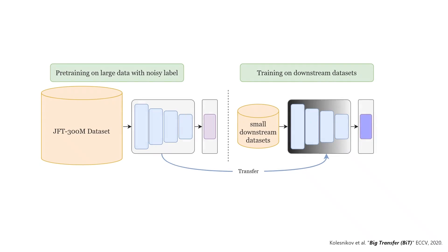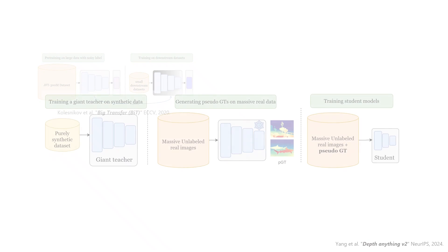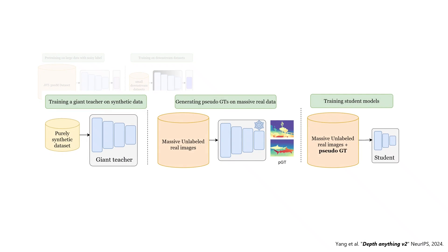In the literature, there are different approaches to train models that generalize to diverse scenarios. BigTransfer leverages a massive dataset of 300 million images with noisy labels for pre-training, providing a strong backbone for various classification tasks. For generalizable depth estimation, DepthAnything V2 leverages the giant version of DINOv2, first training on 600,000 synthetic images with perfect depth annotations, then generating pseudo-ground truth for 62 million diverse images to train student models.